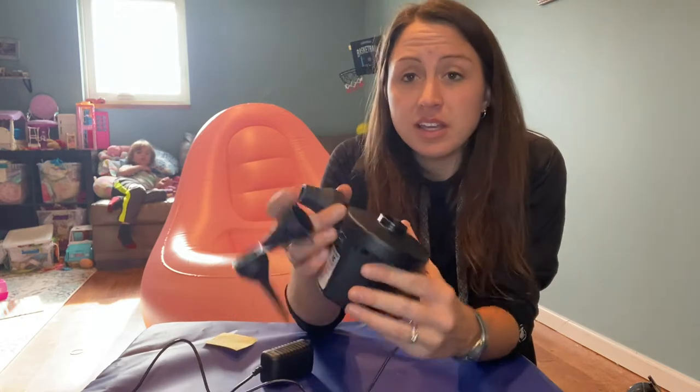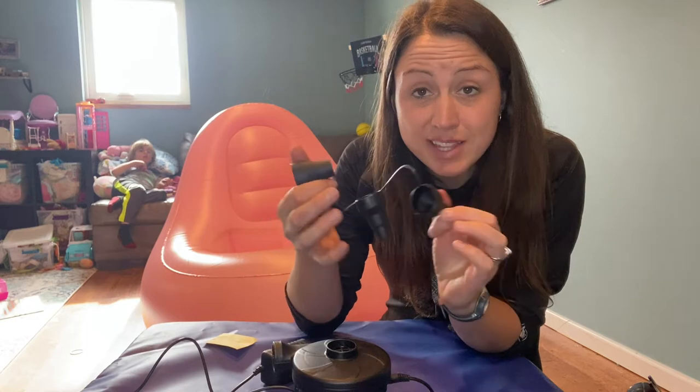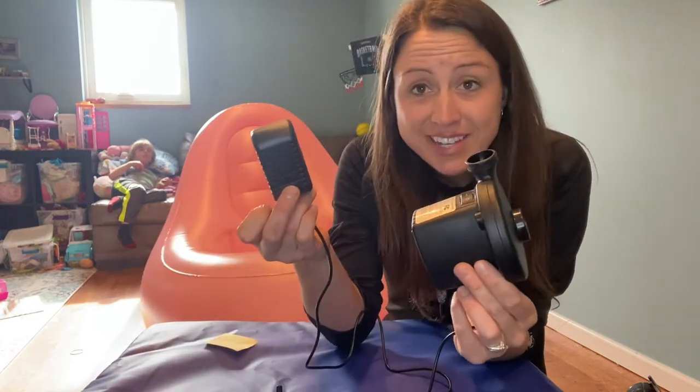Here is the air compressor. It comes with the different attachments to fit the size you need for blowing it up.